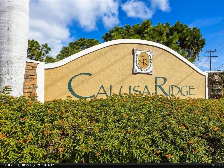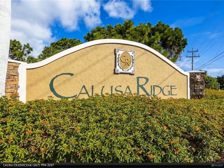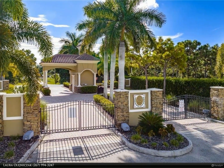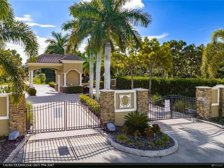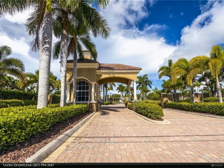This Berkshire Hathaway Home Services Florida Realty property video is presented by Laura Alejnichak. Welcome to Calusa Ridge. This premier development is located on a ridge approximately 11 to 17 feet above sea level. No homes or lots had flooding from the recent hurricane.